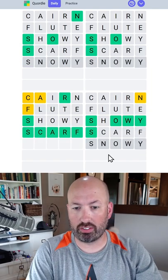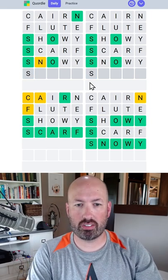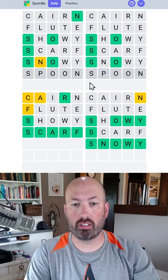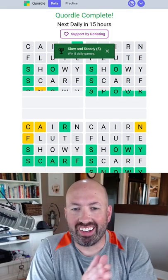This is obviously snowy. This up here is S... could be a double O. Double O there - spoon, okay. And spook. All right, cool.